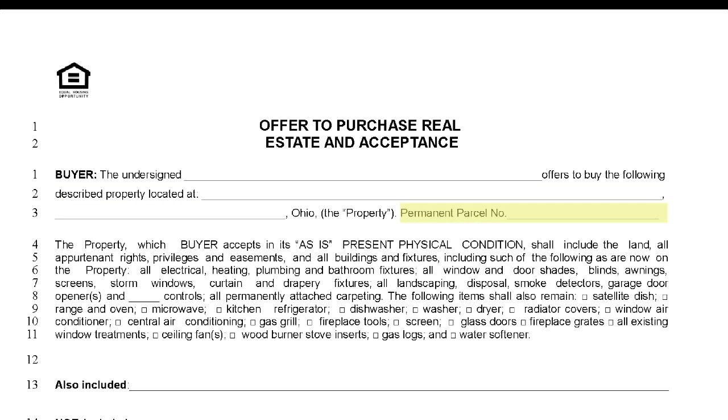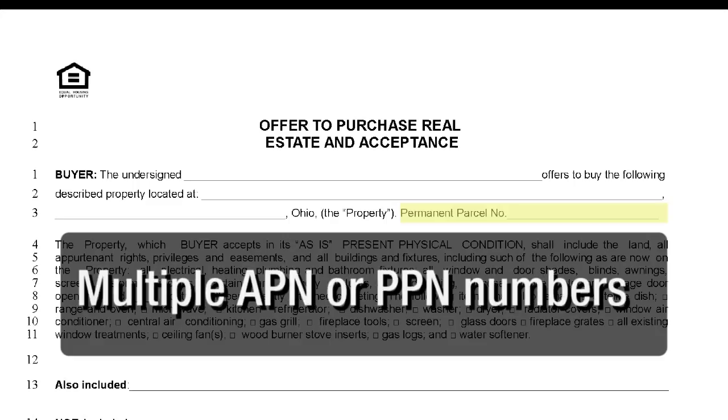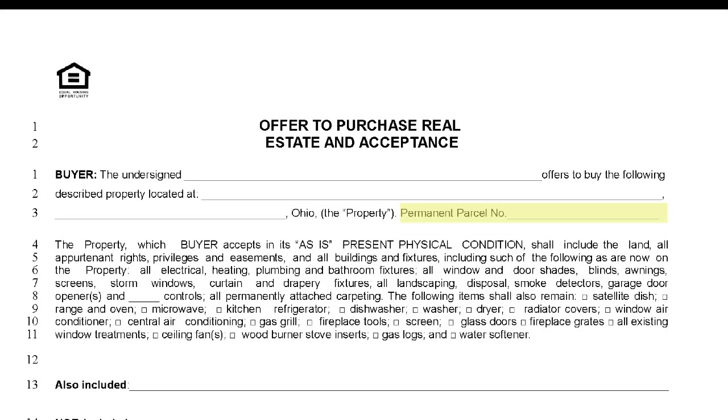Also, make certain you include the parcel number known as an APN. In some cases, there are multiple APN or PPN numbers — if this is the case, make sure you include all of them on the offer. This information can be obtained from the MLS listing, Realist, or the county auditor's website.